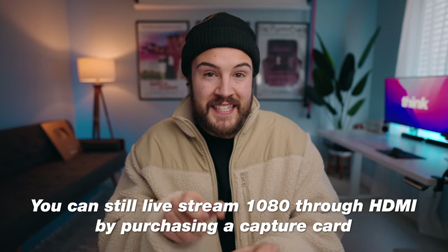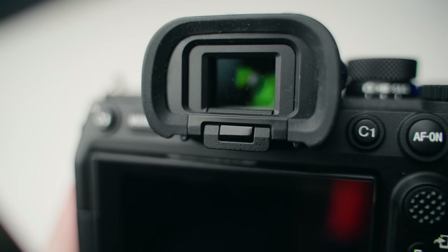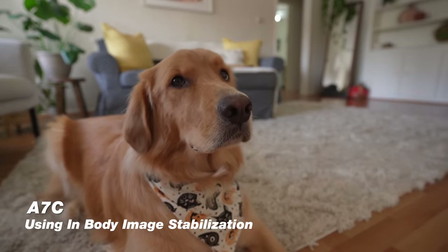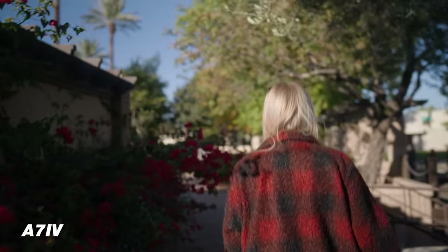The electronic viewfinder on the a7 IV is positioned in the center of the camera rather than off to the side like on the a7C. It's also higher resolution and physically larger, so when you look through it the screen appears much bigger — that's a pretty big upgrade for me. Both cameras have in-body image stabilization, but the a7 IV also adds active stabilization, which crops in slightly but produces very smooth shots — almost gimbal-like for B-roll and slow motion.